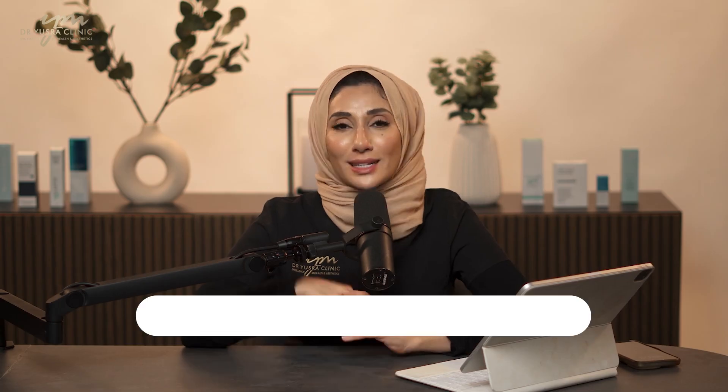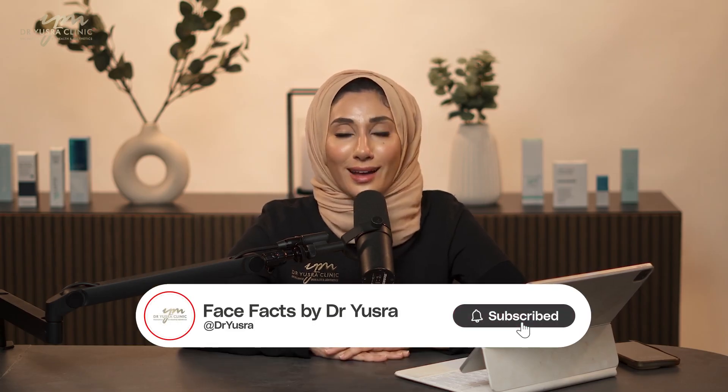If you have any questions, please let me know and don't forget to like and subscribe. First of all, I want to say that aging is a beautiful process and it's a gift. Every day that we are aging, we're not dead, and so it's something that we have to be in gratitude for.